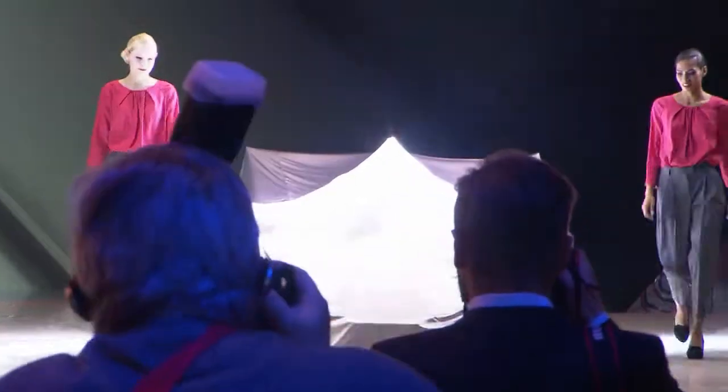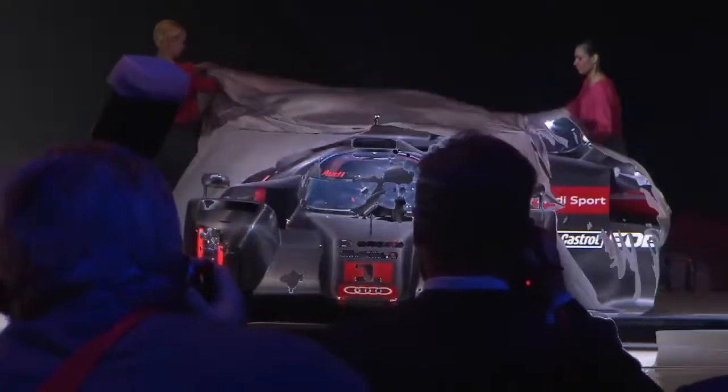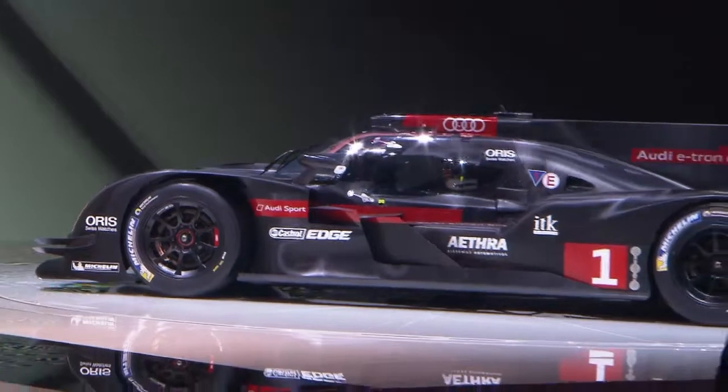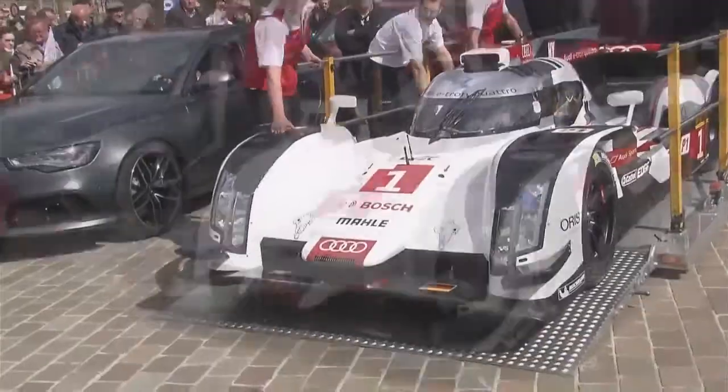In March the new R18 made its public debut at Geneva's International Motor Show, but Audi was loath to reveal the finishing touches it still had to put on its new racing machine. A few weeks later the R18 was finally ready to hit the streets.